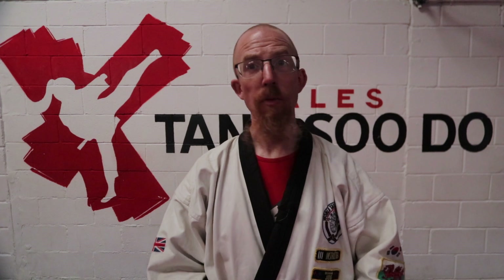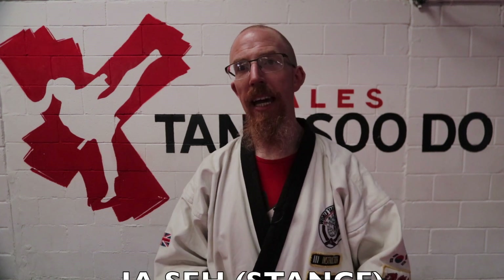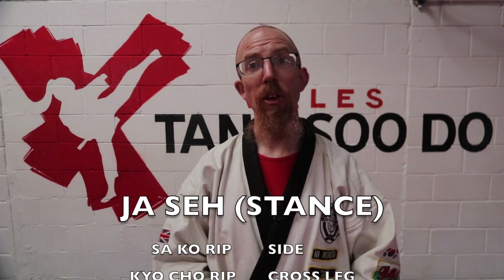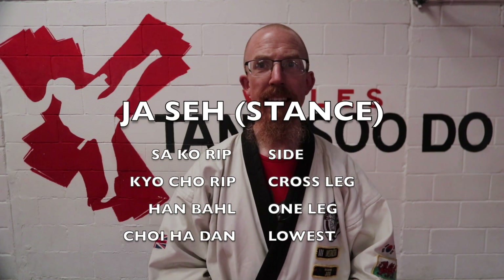So that's pretty much all the regular stances that there are. Just to go through the list again — the main word is jasa. We have sakurip jasa, meaning side stance, and then kiochurip jasa, meaning cross leg stance.